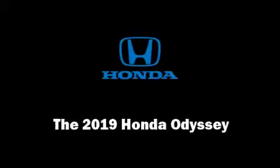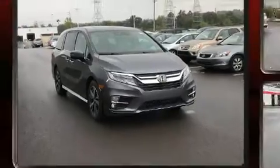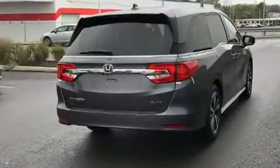Introducing the 2019 Honda Odyssey. It features an automatic transmission, front-wheel drive, and a 3.5-liter six-cylinder engine.